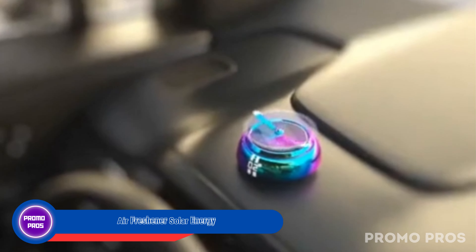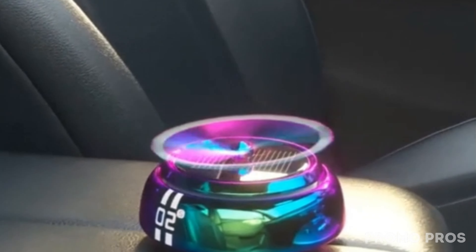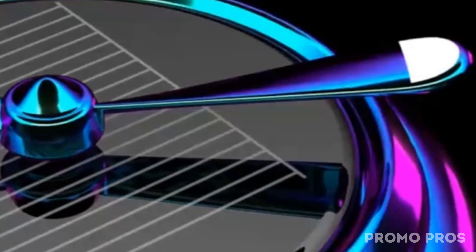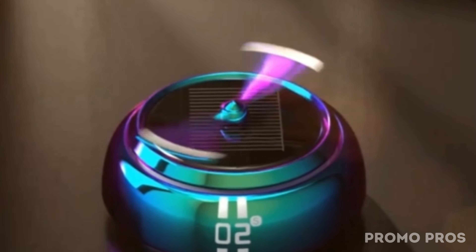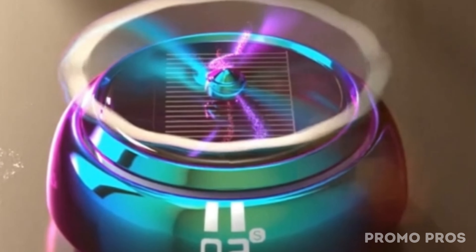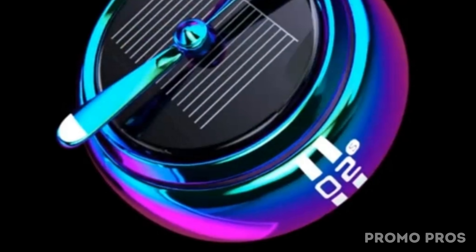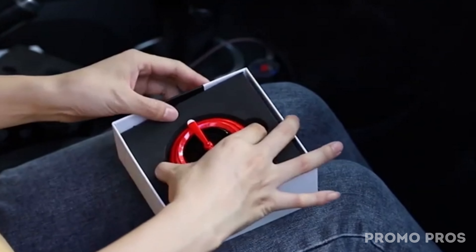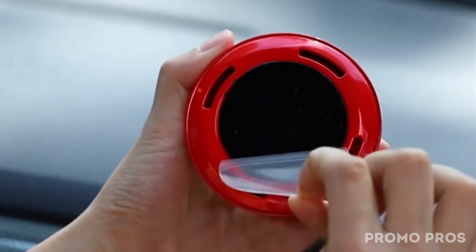Enhance your driving experience with the QBUC Air Freshener — Solar Energy combining style and innovation. Made from sturdy zinc alloy, this solar-powered car fragrance diffuser ensures robust performance with a solar fan blade. Enjoy improved air quality and mood elevation using the included cologne aroma ring. The fragrance lasts about a month, and the patented design showcases solar fan blades that rotate automatically in the sunlight, creating a captivating visual. It's more than just an air freshener — it's a stylish decoration and an ideal gift.